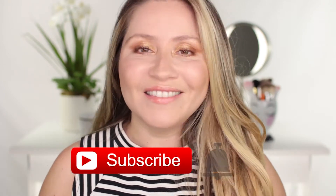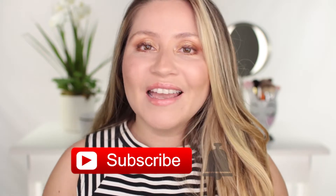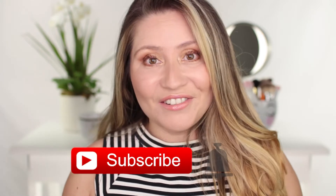But before we get to the video, don't forget to subscribe to my channel and hit the little bell next to the subscribe button so you won't miss any of my future videos. And now let's get to the video.